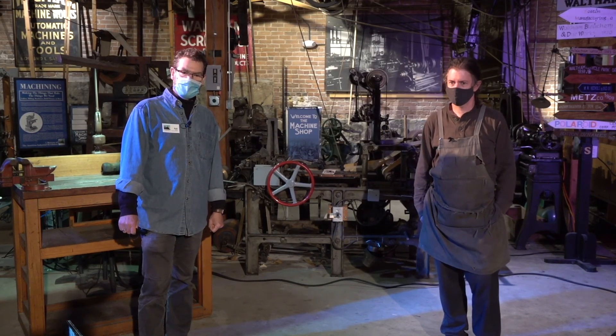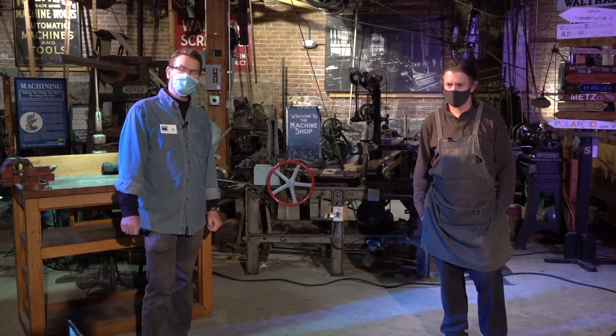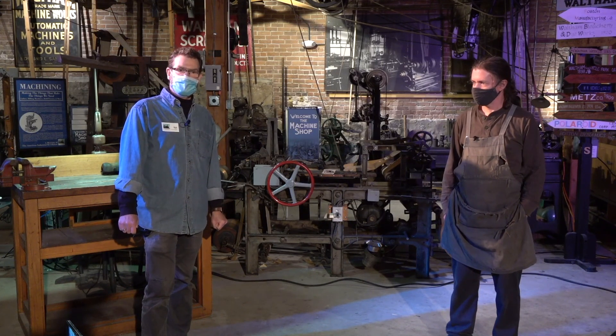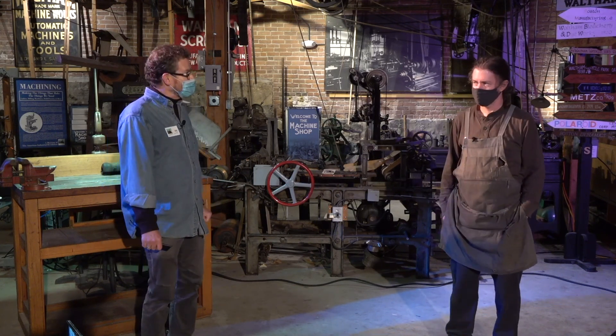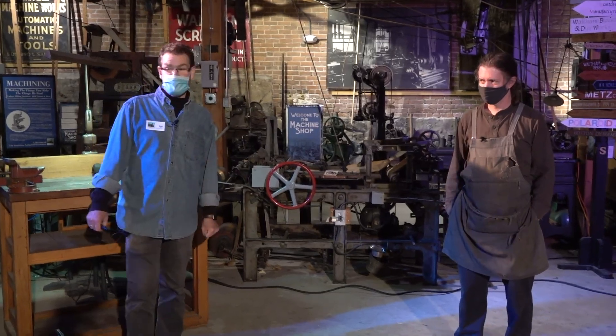I spent over an hour with him last week recording him explaining how line shafts work, how they were used in the past and how they came about, and came to become the motive force behind machine tools of the 19th century. He's a great storyteller. At the end of that video, we're going to return to the museum and Todd is going to give us a brief tour of our own machine shop, which has a belt and pulley line shaft system that functions very well. You're in for a treat.